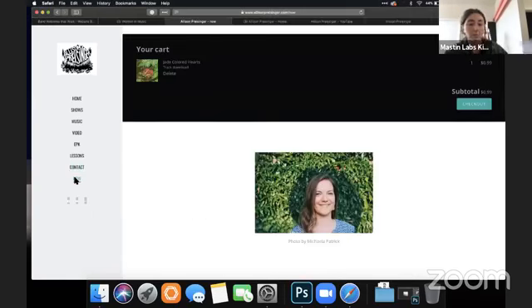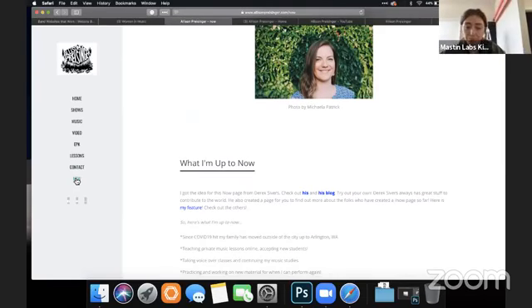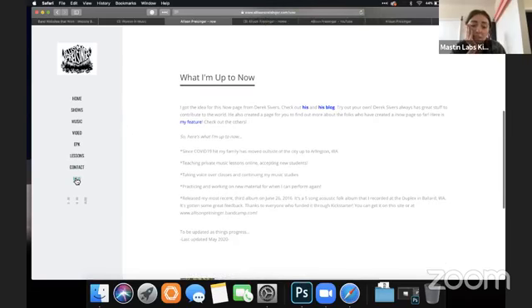There's something that says 'Now' on the left — when I click it, it seems like a blog or updates page. You might put something a little more understandable for the average person, like 'blog' or 'updates' or something like that. The word 'Now' doesn't really tell me what I'm going to get when I click on it.